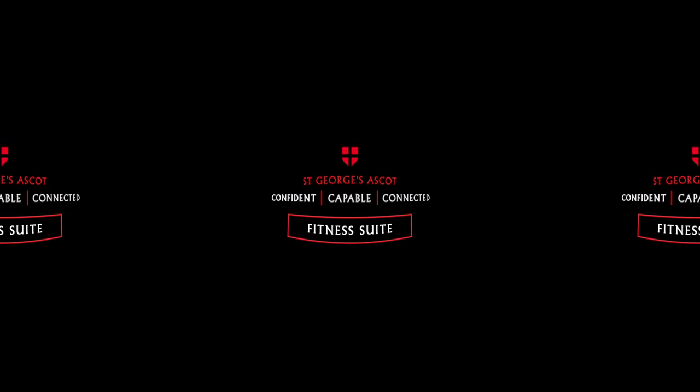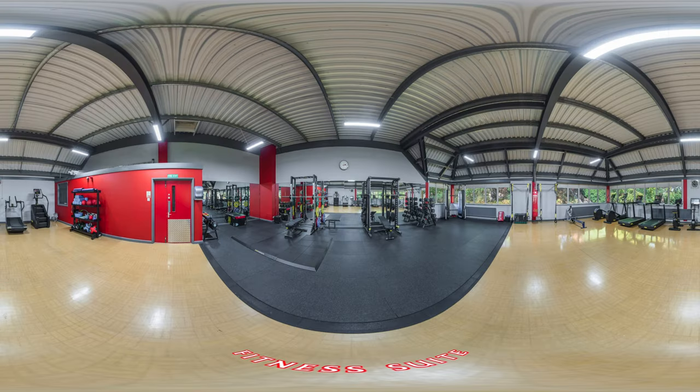Fitness Suite. Fully updated in summer 2022, our techno gym equipped fitness suite is already being well used by our girls — both during PE lessons, designated times for older pupils, and by our boarders.